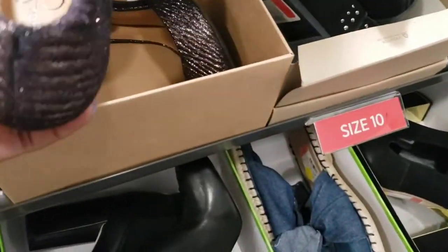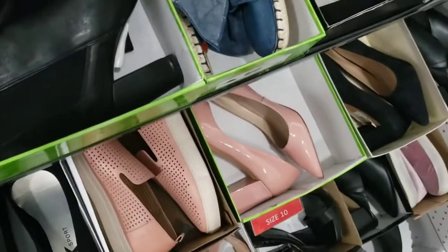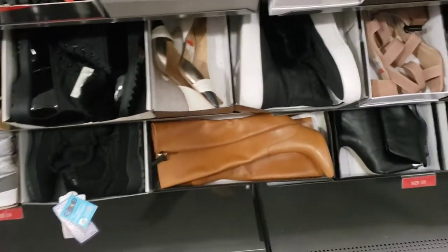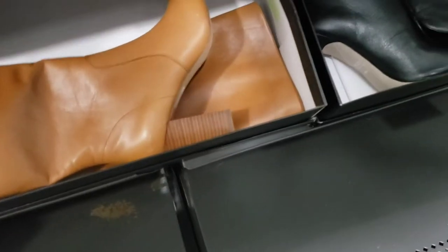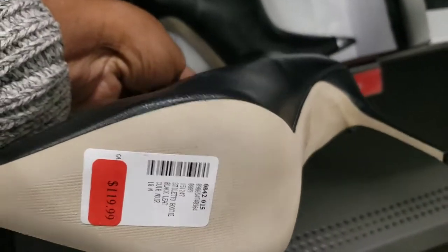Those heels are really cute — Jessica Simpson, and those are $49.97. Really nice. Those are really flashy — love these. Let's see what else. These boots are really nice — from Saks Fifth Avenue and they're $169. Those are really cute too, they have this pointed toe detail and are $120.